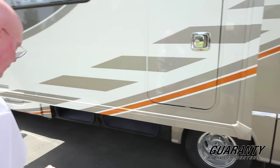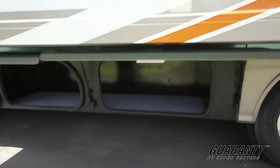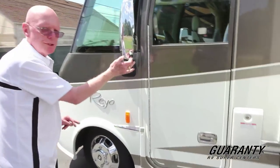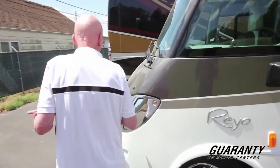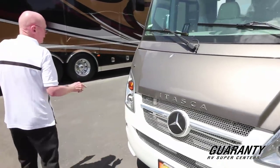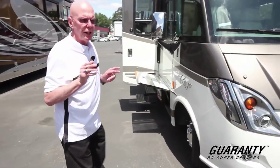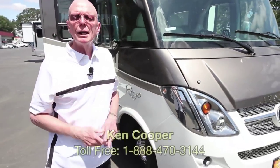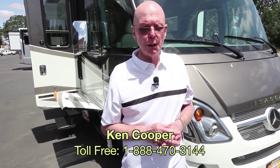Beautiful exterior on this coach — I really love the color. Here again you see more exterior storage. And as I mentioned, this coach features the driver's door, electrically heated remote control mirrors, and the side mount cameras. So if I turn right or left, I'm going to get a view down the side of the coach. This is a 25-foot Class A motorhome built by Winnebago Industries. We even have more storage up here in this area as well. This is brand new, factory fresh, and drives like a dream. If you'd like to know more about this motorhome, my name's Ken Cooper — you can reach me at the toll-free phone number below. I'd like to thank you for watching, and we hope to hear from you soon.